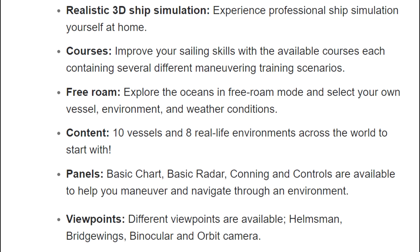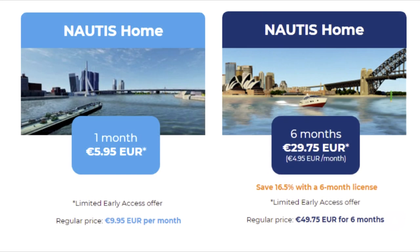Different viewpoints are available: helmsman, bridge wings, binocular, and orbit camera. I do hope they bring the walk-around camera back also. Because Nautis Home will be first released in early access, we will introduce the software to you for early access pricing.